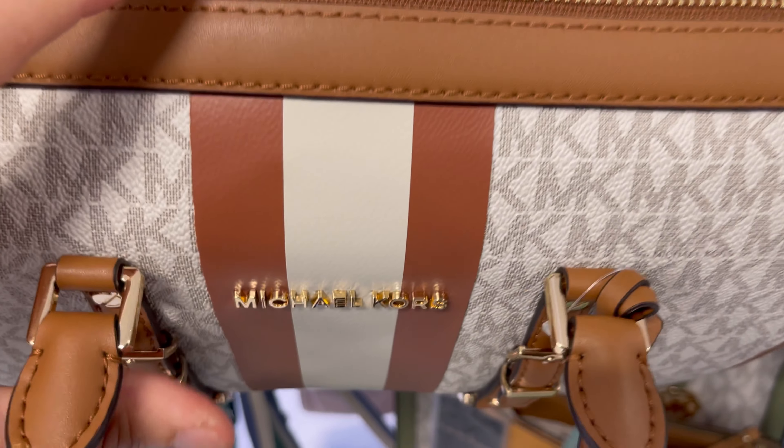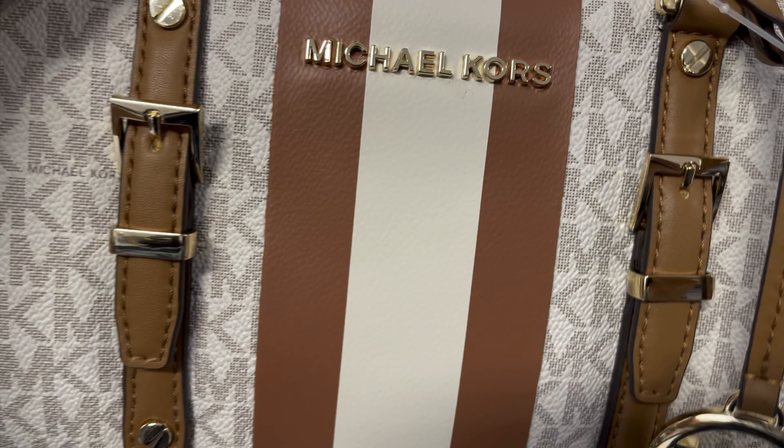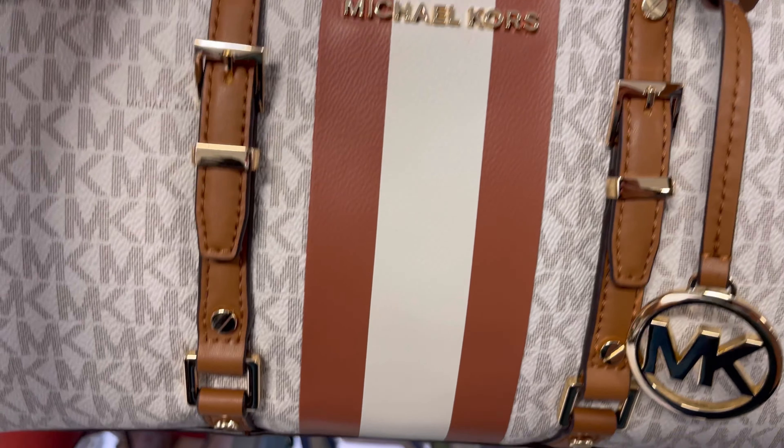I found a Michael Kors retail bag to show you. Look at the logo — the characters don't stick together. If you pay attention, you can tell the hardware seems to have higher quality. And then look at the lining — this is a retail bag lining with the chain-link pattern. Of course, bags without lining would be harder to tell.